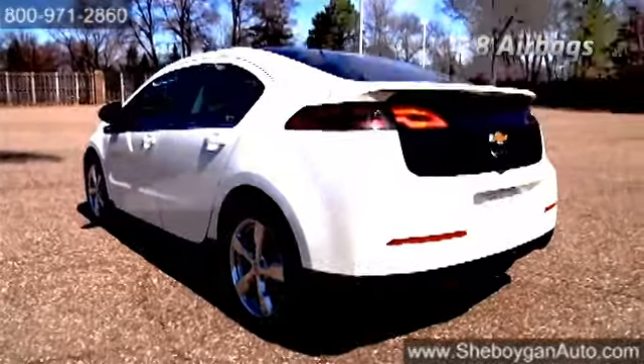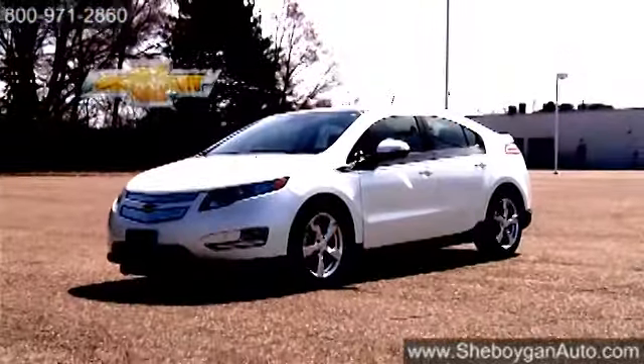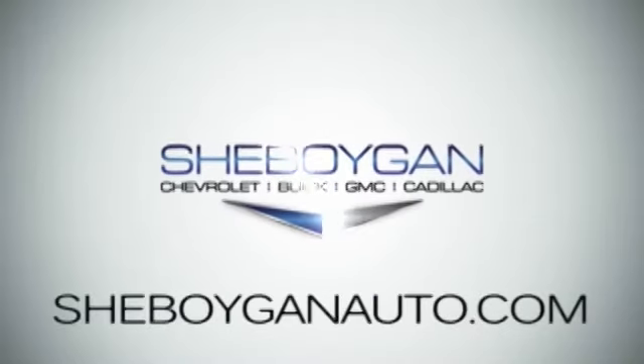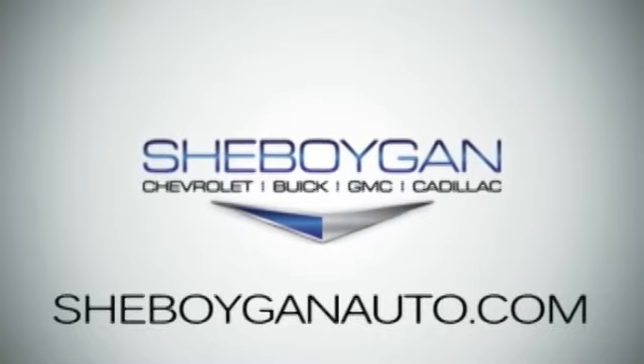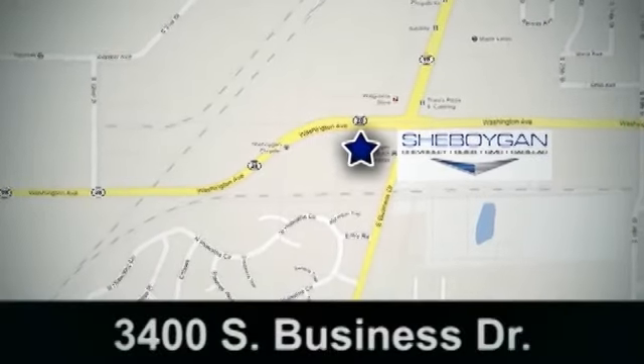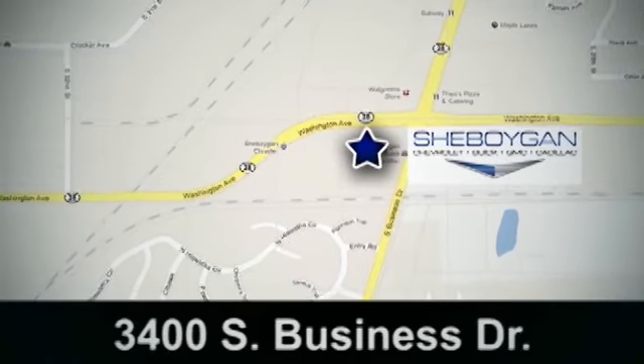The 2014 Chevrolet Volt — in the world of electric cars, taking you just a little bit further. Sheboygan Chevrolet Buick GMC Cadillac. Come see us today. We're conveniently located at 3400 South Business Drive in Sheboygan, Wisconsin.